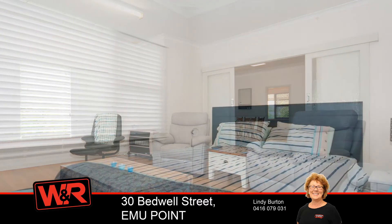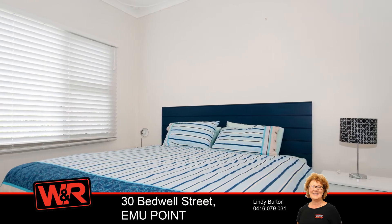The three bedrooms are well presented, as are the wet areas.